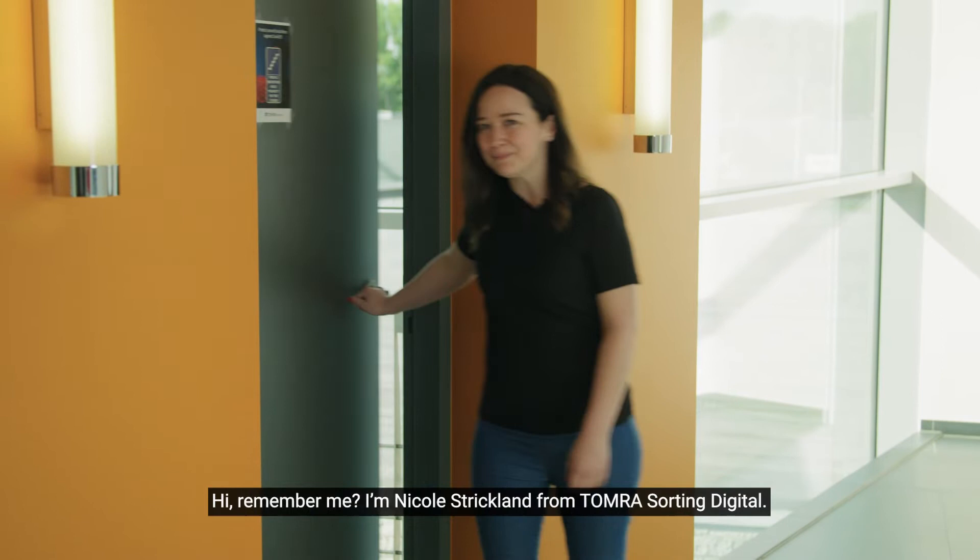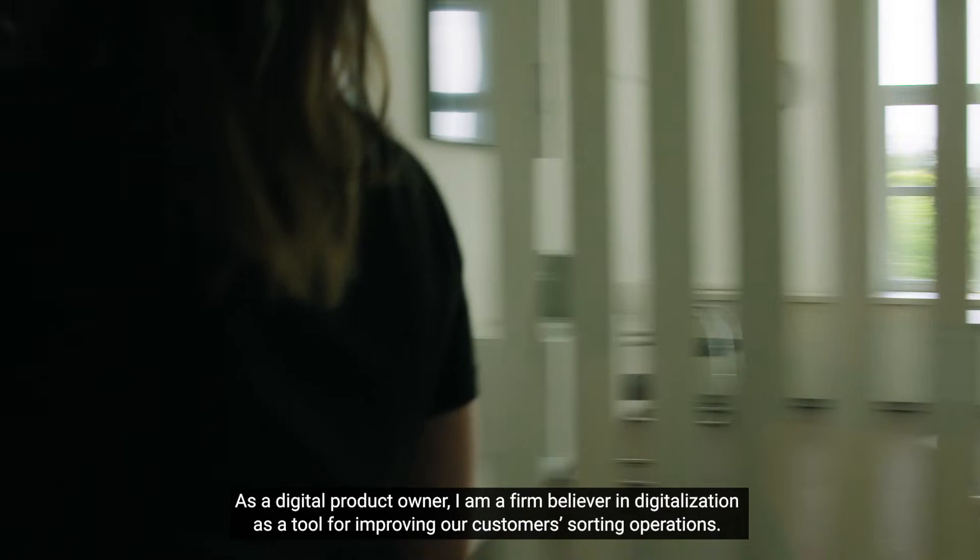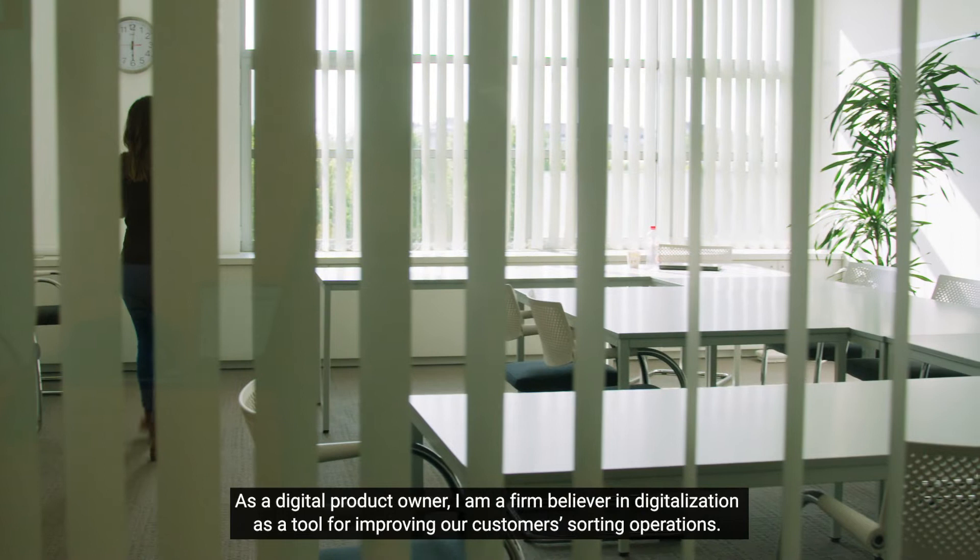Hi, remember me? I'm Nicole Strickland from Tomra Sorting Digital. As a digital product owner, I'm a firm believer in digitalization as a tool for improving our customers' sorting operations.